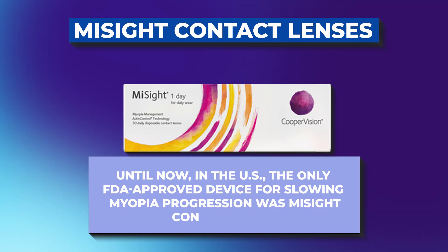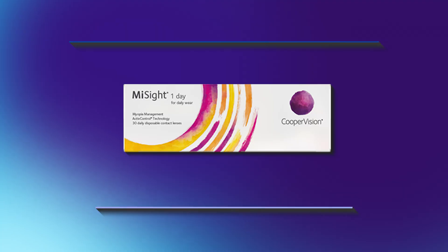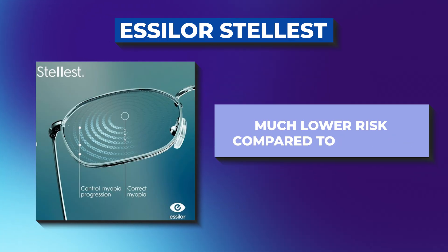Until now in the United States, the only FDA-approved device for slowing myopia progression was the MySight contact lenses. They're great — I use them all the time in my clinic — but they're only approved for ages 8 to 12. Many children are developing myopia even earlier, at ages 6 or 7 or younger. And not every child is ready for contact lenses; parents worry about infections, hygiene, or the responsibility of handling a lens. That's why the Stelis lens fills such a critical gap — it's FDA-authorized for ages 6 to 12, with or without astigmatism, and it's much lower risk compared to contacts.